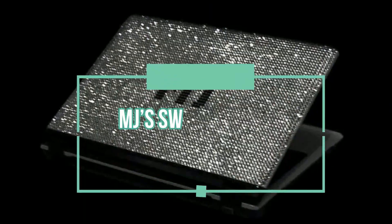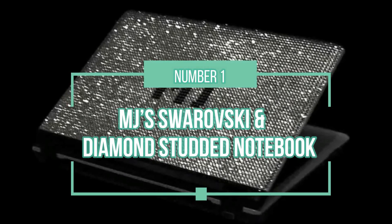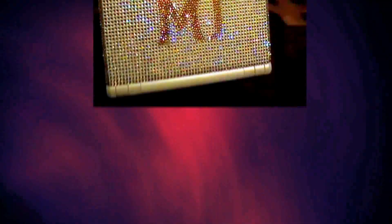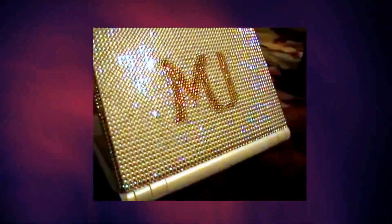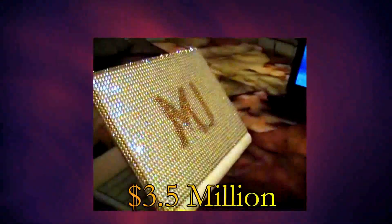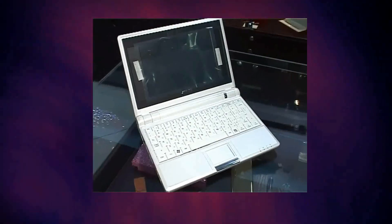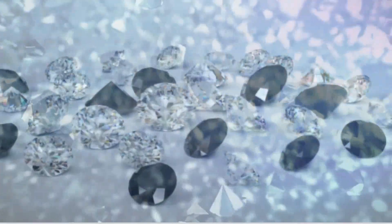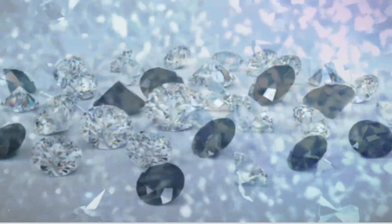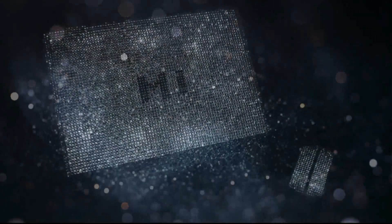Number 1: MJ's Swarovski and Diamond Studded Notebook. The most expensive laptop in the world is MJ's Swarovski and Diamond Studded Notebook, with a price tag of $3.5 million. Ukrainian art studio MJ created the world's most expensive laptop in 2016 as the next installment in their luxurious technical accessories range. The mind-boggling price can be attributed to the hundreds of white and black diamonds studded all over the laptop and mouse.